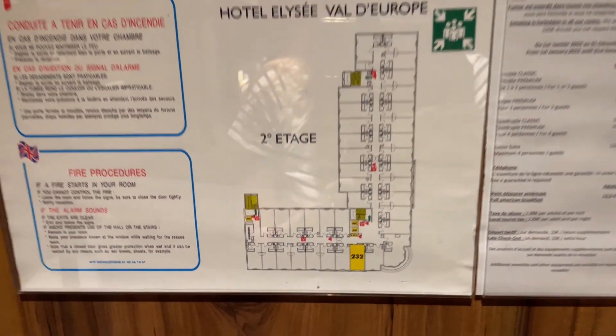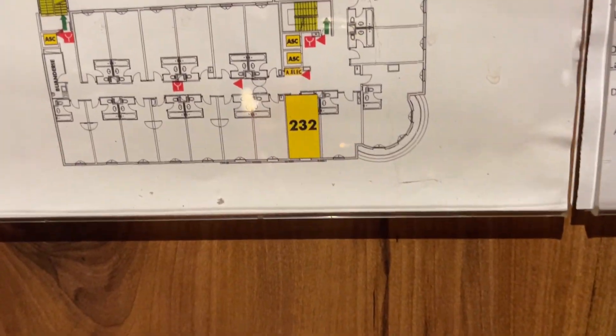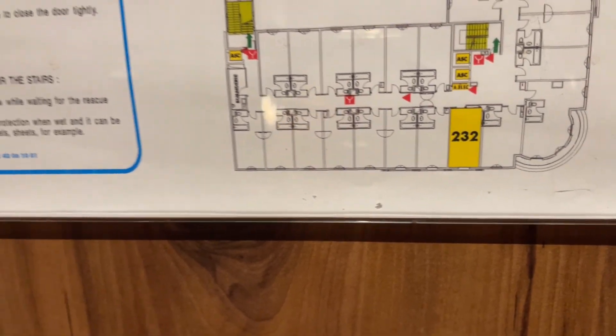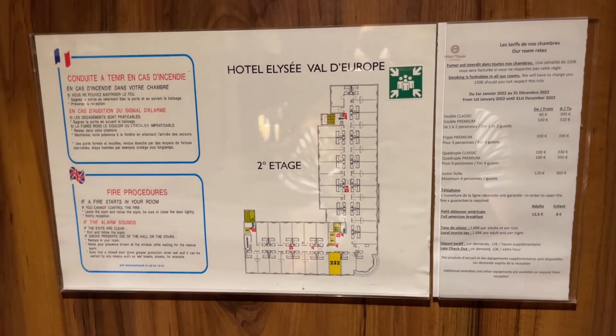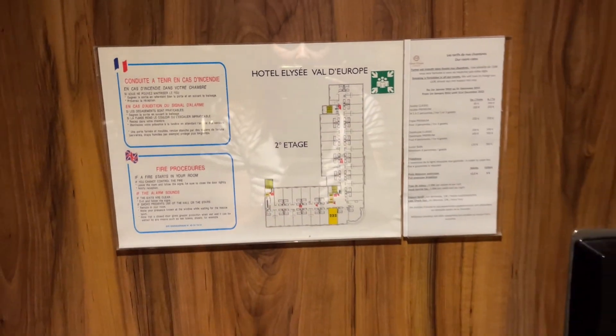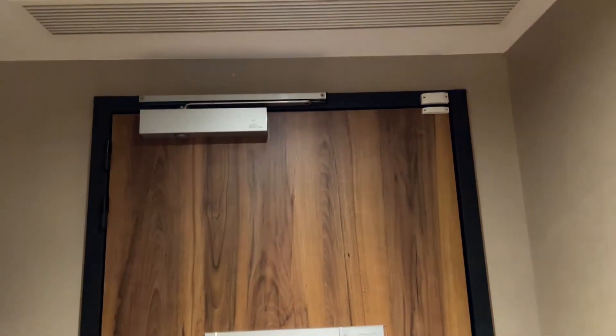We were assigned room 232, here on the second floor of the hotel, and it looks like this is a two double or maybe a two queen room. It's a pretty standard hotel door.